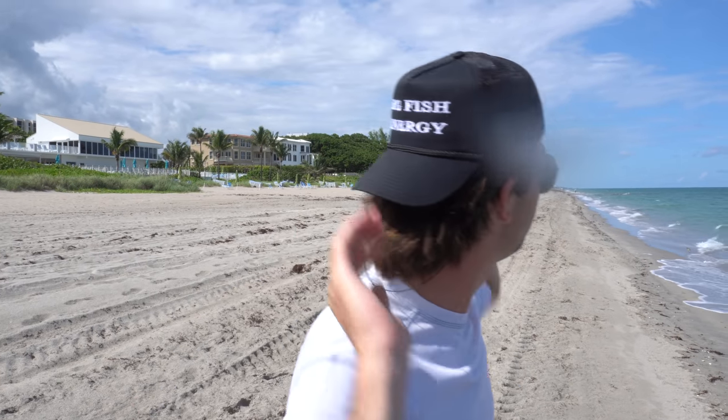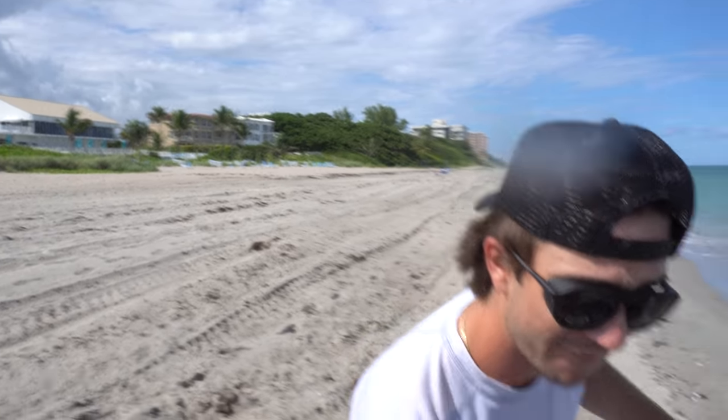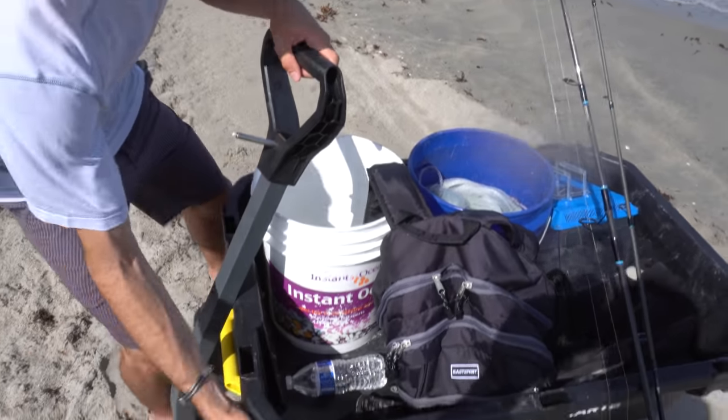Alright everybody, we have made it to the beach. I apologize if it is windy and the audio is bad, but listen up — we've been walking for about half a mile and we just found a giant school of pilchards coming our way. Today we're gonna be catching a bunch of bait fish and taking them back to the 4,000 gallon pond to feed all those monster fish.